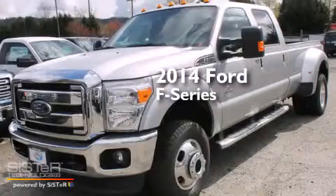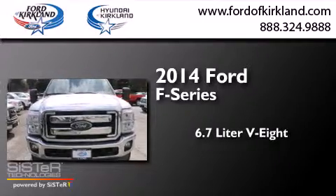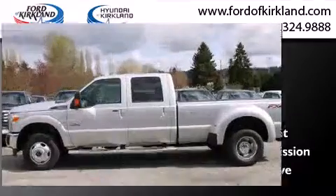This is a brand new 2014 Ford F-Series. It has a 6.7-liter, eight-cylinder engine, an automatic transmission, and the added safety and control of four-wheel drive.